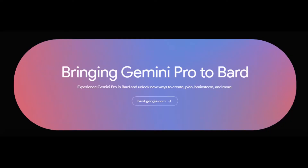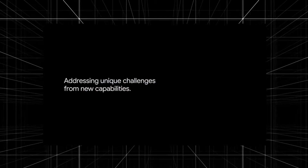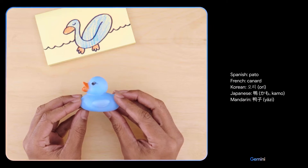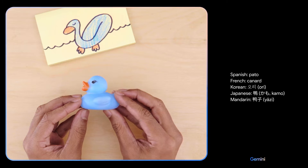Demis Hassabis says Gemini is a new breed of AI. Google's new AI model Gemini launched recently inside the BARD chatbot. It could go on to advance robotics and other projects, says Hassabis. Gemini is also only available in English, though Google plans to roll out support for other languages soon.